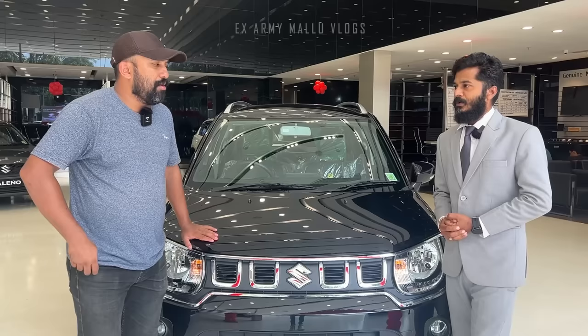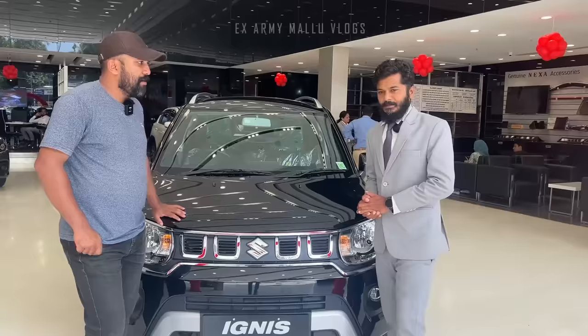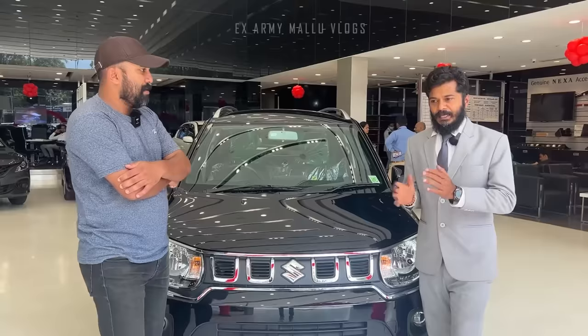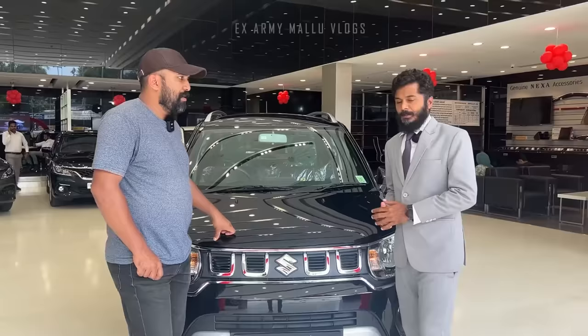Let's talk about pricing. How much does it start? Ignis base model Sigma is priced at around 5.5 lakh. With tax and insurance, the price comes to around 5,500 additionally. The next variant, Delta, is priced at approximately 7.48 lakh.